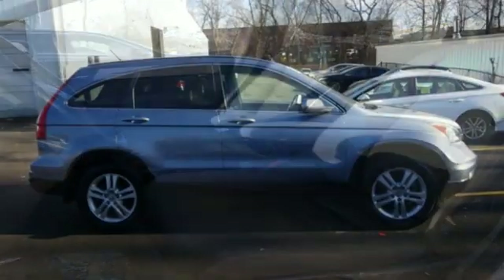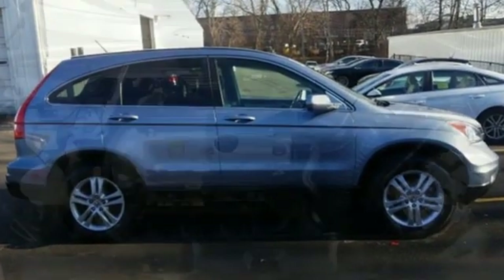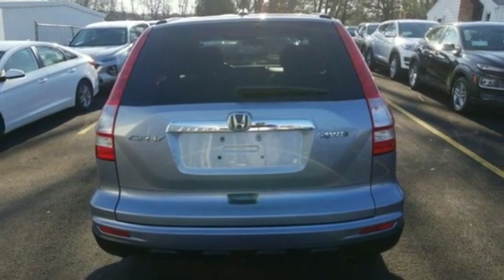It's well equipped with the features you need: integrated navigation system with voice activation, power heated mirrors, front heated leather bucket seats, and wireless phone connectivity.